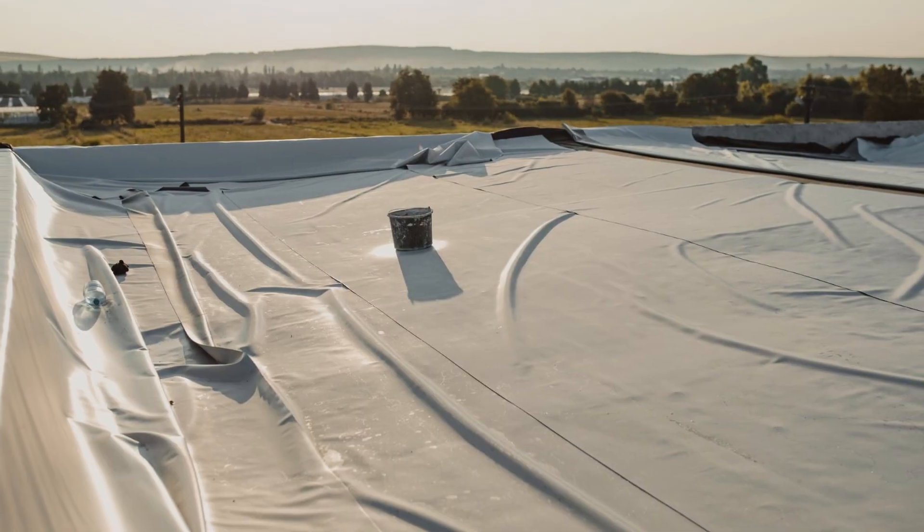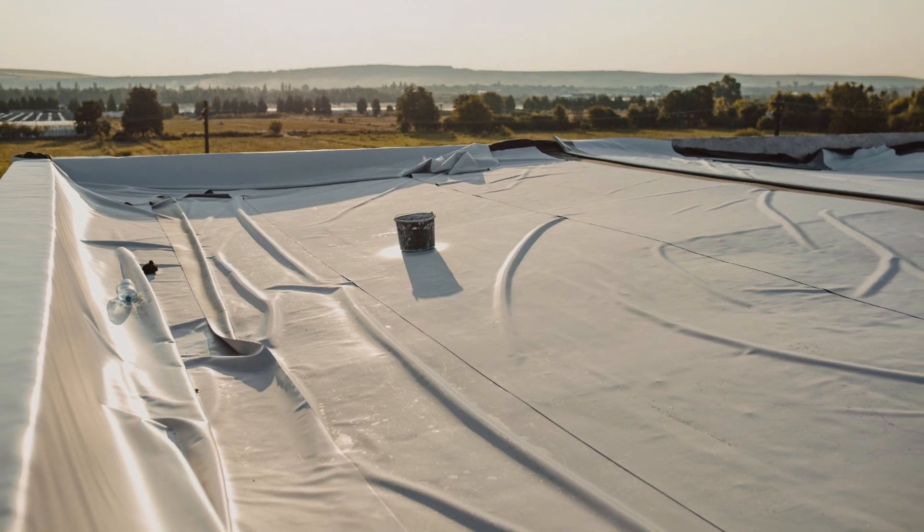Fourth is ease of installation. Another great thing about PVC is it is relatively easy to install. This means you don't have to worry about the extra expense of a labor-intensive installation. PVC comes in large, lightweight sheets that can be moved around with ease and are installed relatively easily compared to other materials.